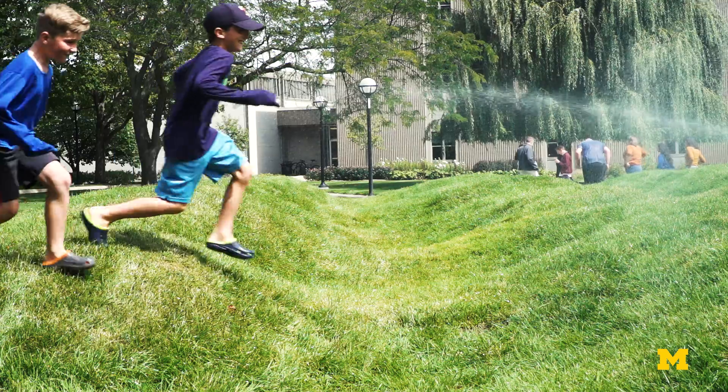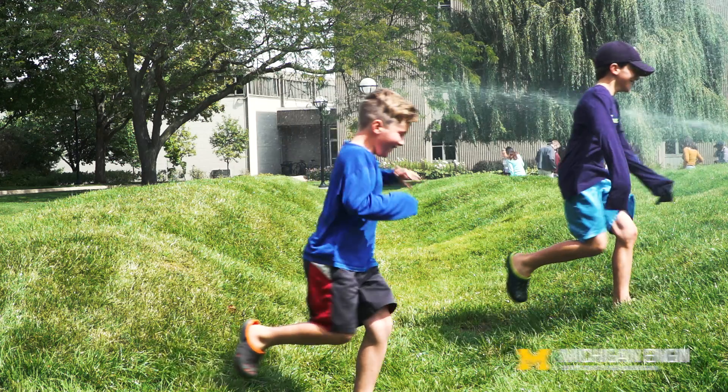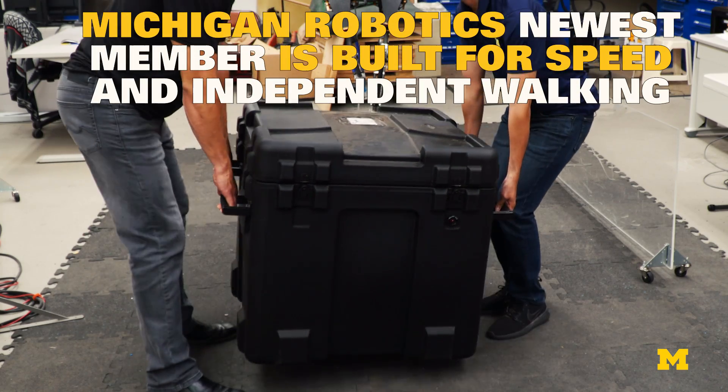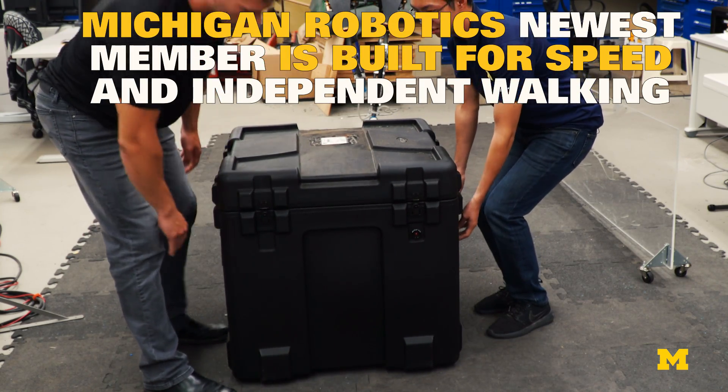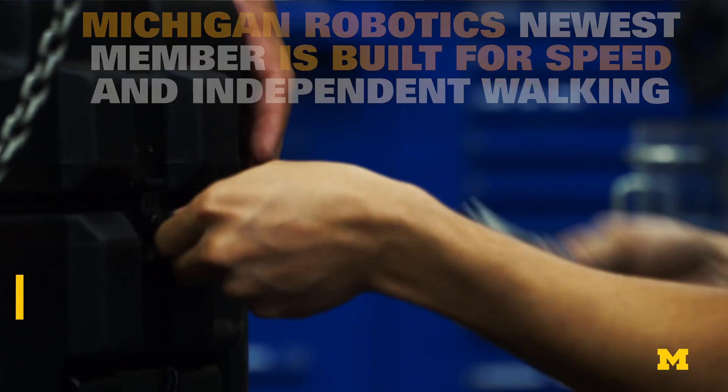When you go out to the wave field and you see kids just running across that thing freely, that's what this robot should be able to do. I'm pretty excited. Today we're going to unbox Cassie, our new member for the lab.